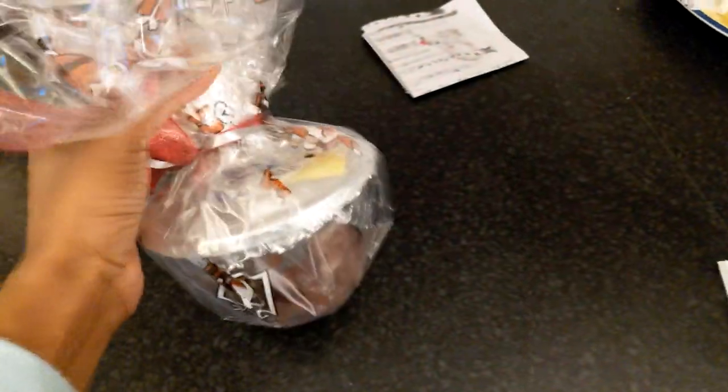We had Christmas pudding which was bought from a local farm shop. As you can see it's packaged nicely and has bells and ribbons.